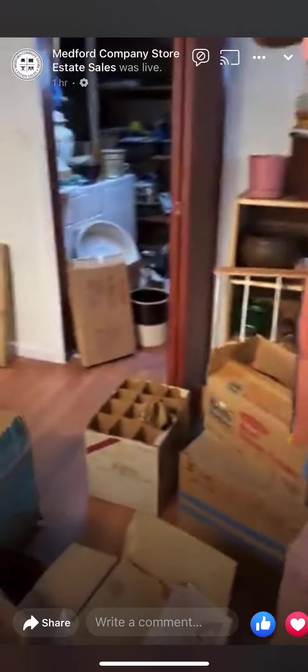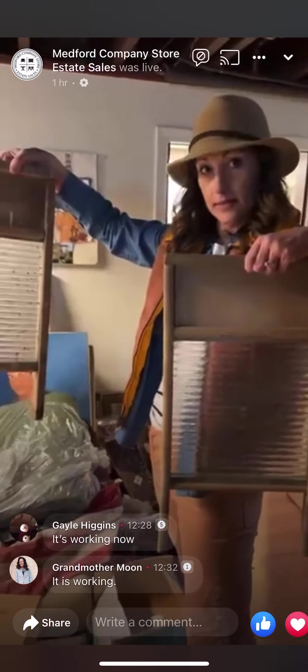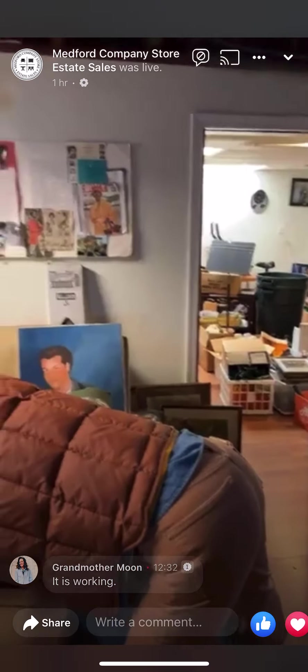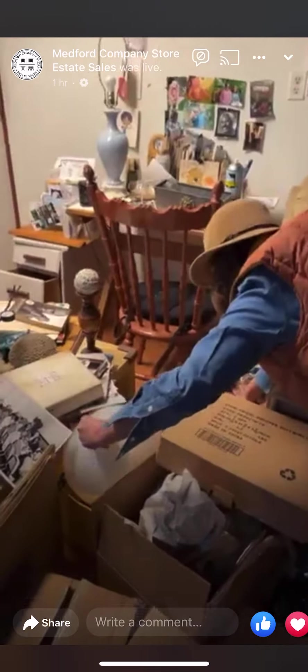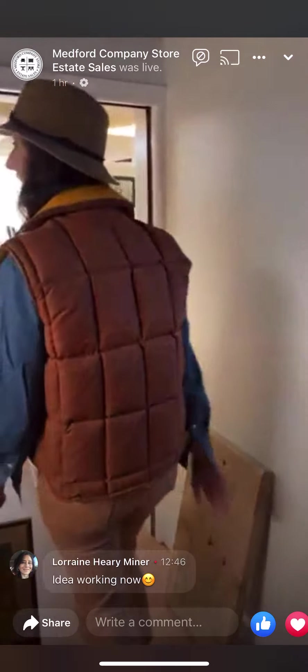Somebody said the video stopped — we're checking if we're still connected. It says we're live, testing one two, testing. Oh, what's this Aubrey — is that a giant Christmas decoration? I don't know, but I want it. Let's go — if no one's seeing us, we'll head back up.